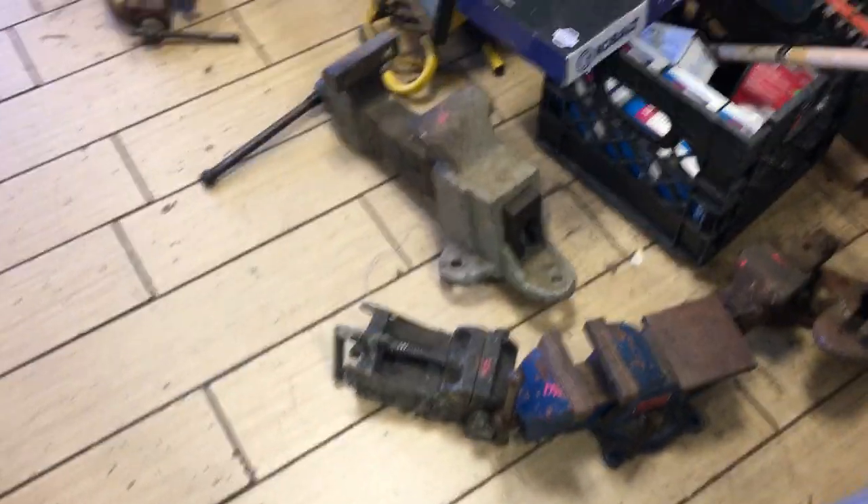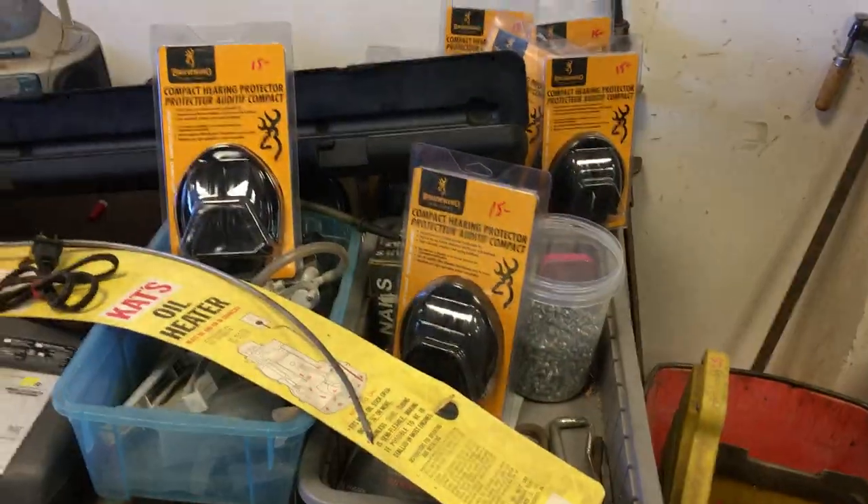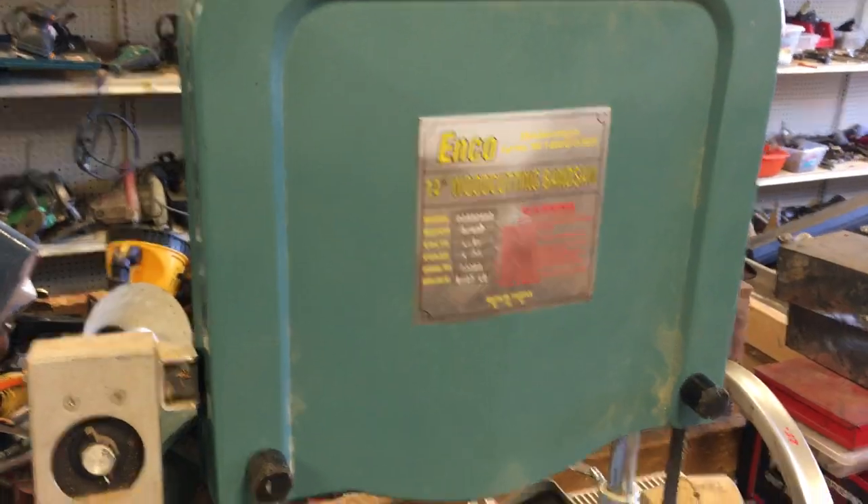A whole bunch of vices. Hedge trimmer is $9. Hearing protection is $15. Enco wood-cutting bandsaw is $250.